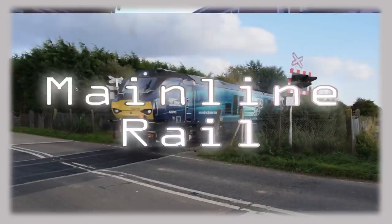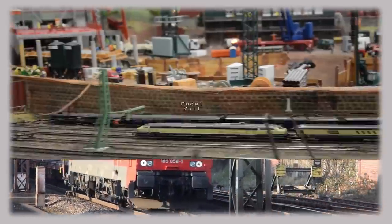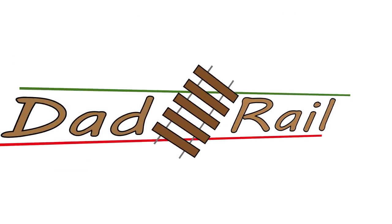Have you ever wondered what happens when you press the red emergency alarm button on the train or pull the green emergency door release handle? We'll wonder no more. Welcome to Train Driver Vlog number 7 right here on DadRail with me, Richard Evans. What really happens when you pull the emergency alarm on a train?